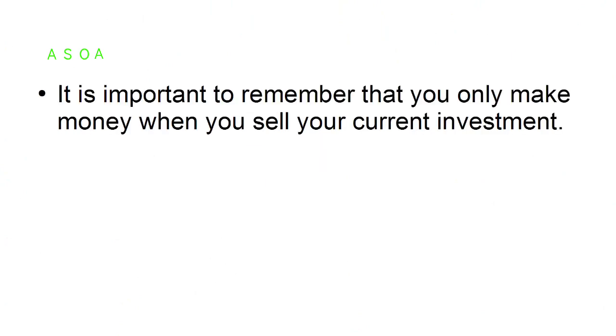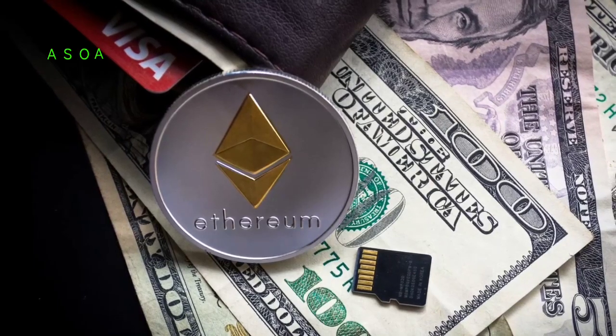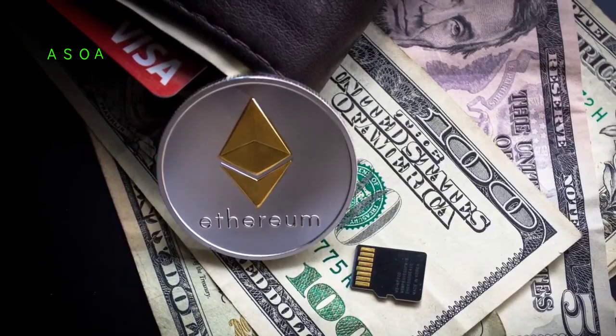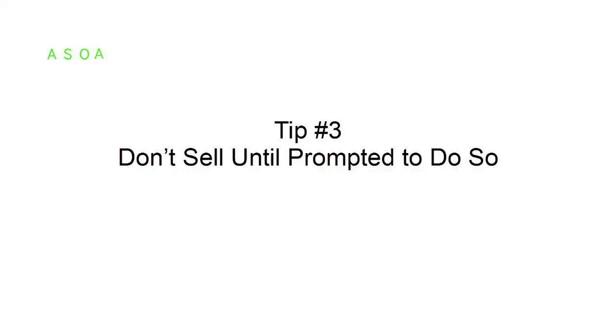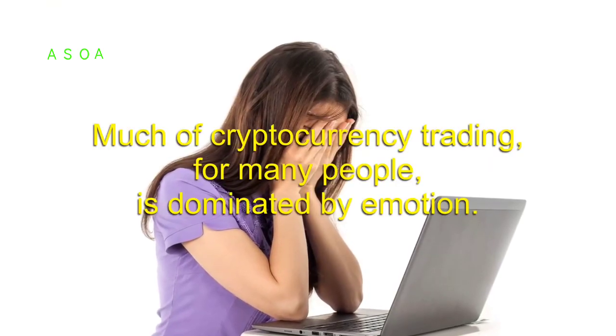Tip number two: the only way to profit is by selling. It is important to remember that you only make money when you sell your current investment. If you see the value of your coin skyrocketing, you don't actually turn a profit until you move the value out of the currency. Because of the highly volatile nature of cryptocurrencies, until you transform the value into a more stable form, you haven't made a profit.